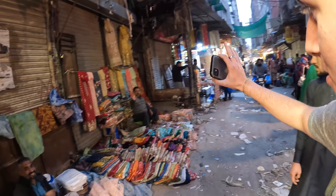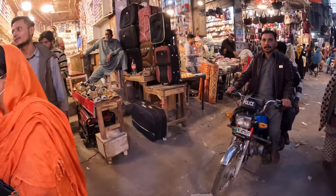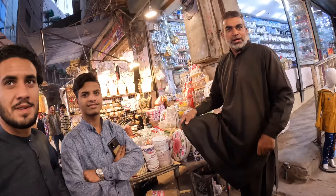Someone stops us — English, yeah, nice to meet you. Where are you from? From UK. Yeah, you're from Lahore? Yeah, great city, great city. Nice to meet you Harry and Mac — good name!